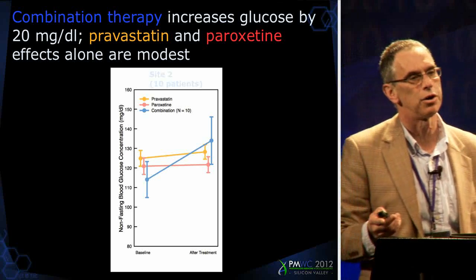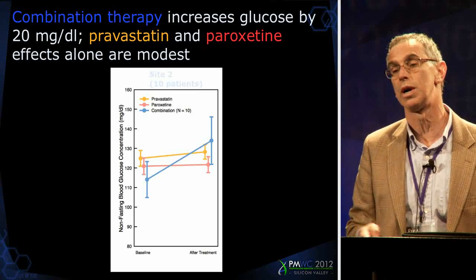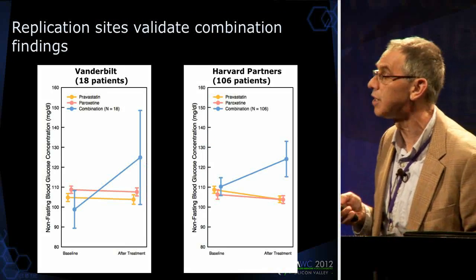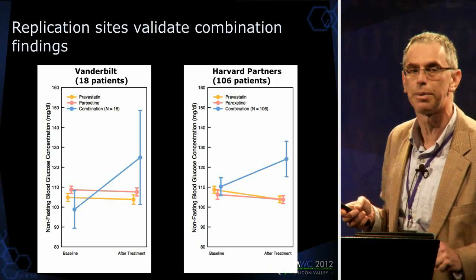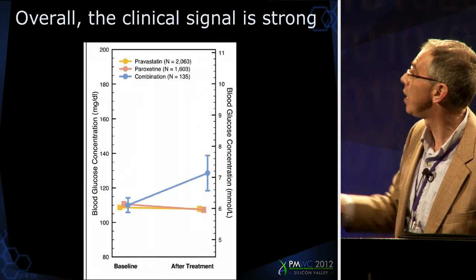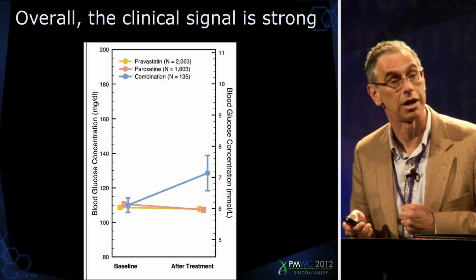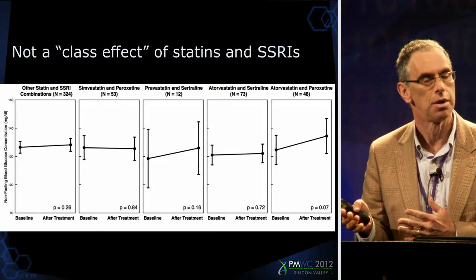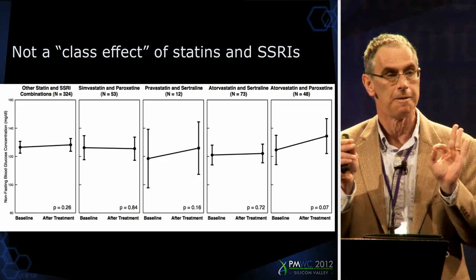So I called Dan Roden at Vanderbilt and Zach Kohane at Harvard, and said: we did this, and I know you guys have electronic medical records — could you run queries in your databases to see if you're seeing a similar phenomenon? From Vanderbilt they had 18 patients and saw a very similar bump, still with large error bars. Harvard Partners had 106 patients and also saw the same bump. Now I was saying: this is getting serious. In aggregate we had fairly good error bars on a significant bump in glucose from three separate electronic medical records when combined. Moreover, when we looked at other statins and other SSRI antidepressants, it was mostly flat — this is not a class effect as far as we could tell. This is a specific effect of these specific drugs.